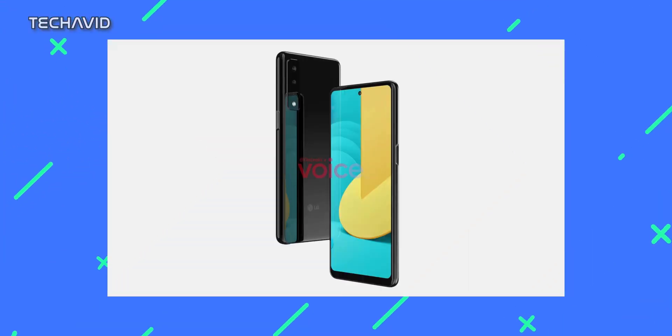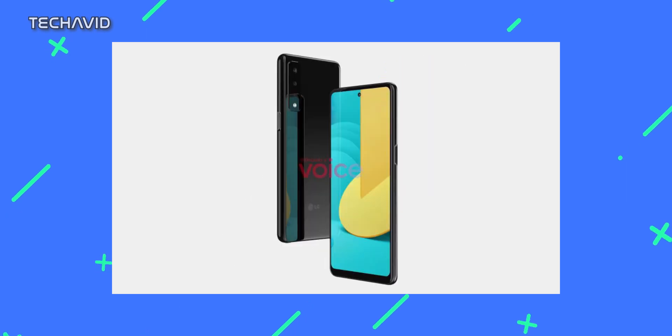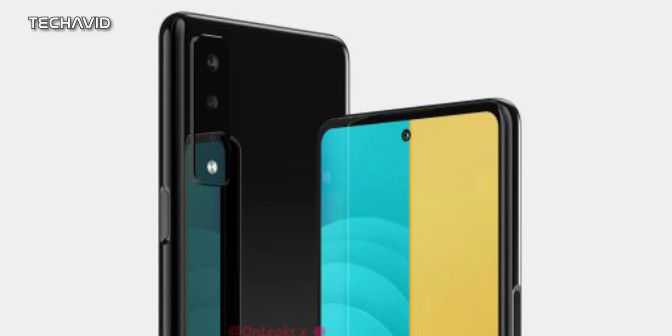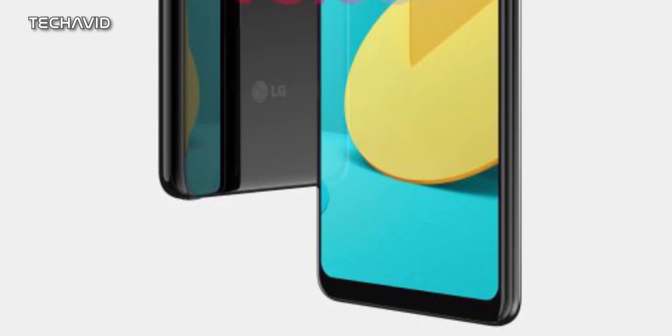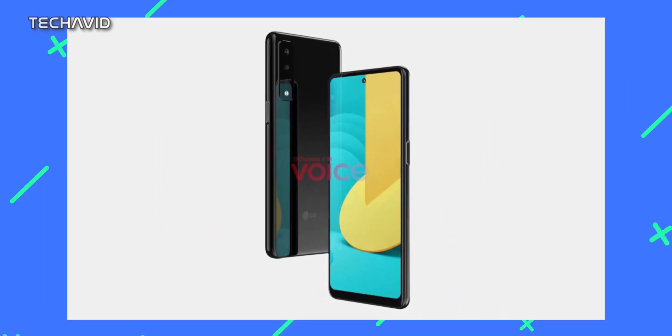Back in 2020, we saw some renders, which we have already made a video on — so if you've watched that, you may skip this part. The U-shaped notch is gone; finally that notch will be replaced by a punch hole, which will be refreshing to look at. The device has a reasonably thick chin bezel. The design on the back has also changed compared to the previous Stylo phone, now featuring a vertically arranged camera setup with what appears to be a triple camera setup.